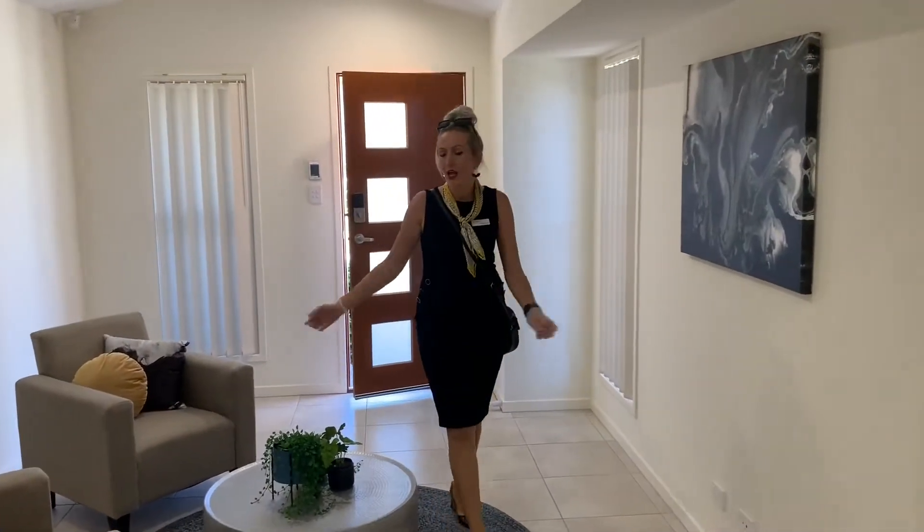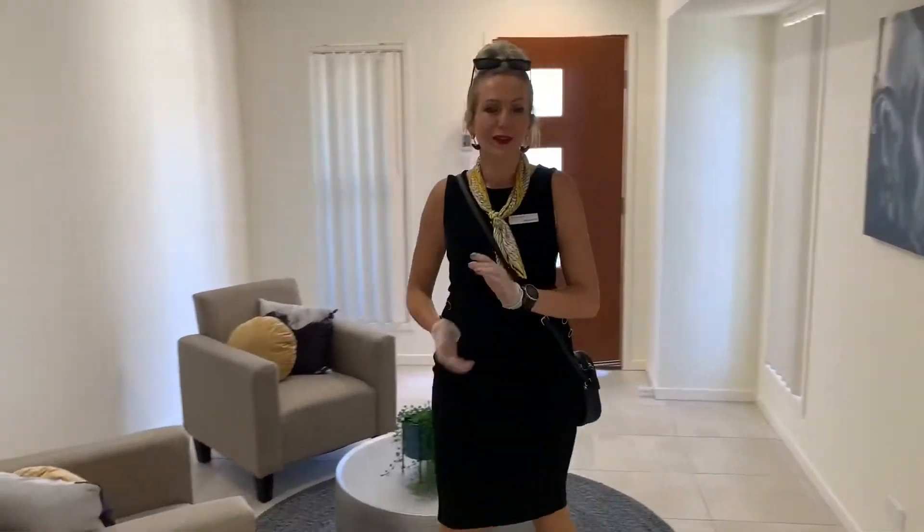Welcome to our display home. Beautiful four-bedroom home — let's have a look inside.